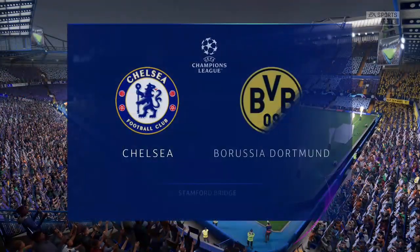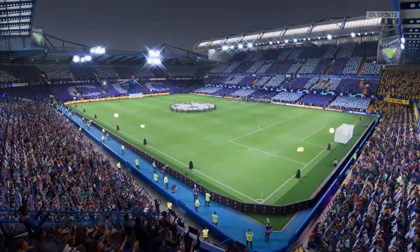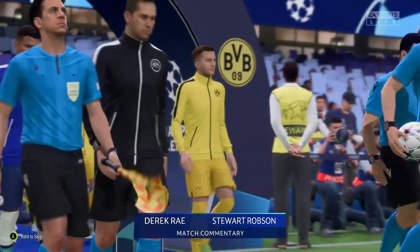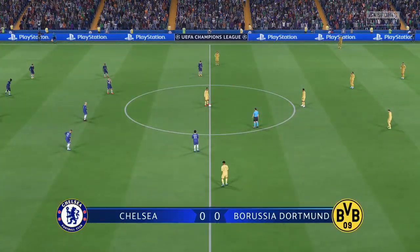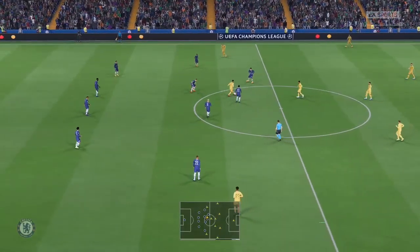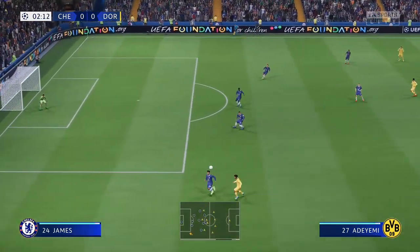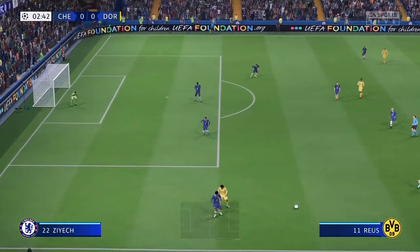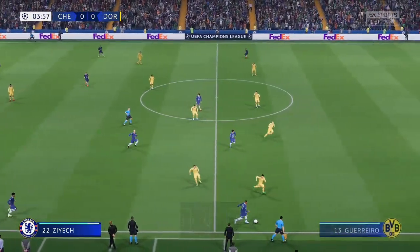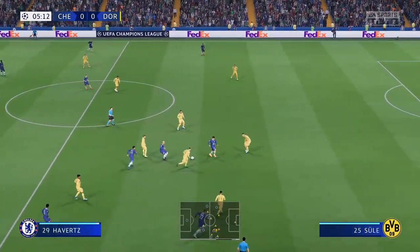Good evening and a warm welcome to the part of West London where the Kings Road and Fulham Road meet Stamford Bridge. I'm Derek Ray on the commentary gantry, sharing duties with Stuart Robson. We're getting down to the wire in the UEFA Champions League tonight — the first leg of the semi-final. It's Chelsea against Borussia Dortmund. Some of the world's best players, two excellent teams and a great stadium. Let's hope we're not disappointed.